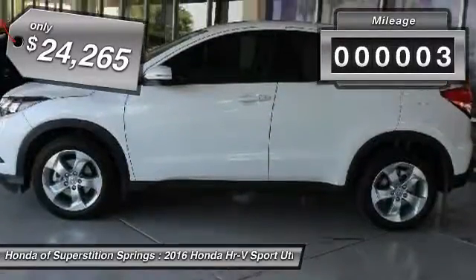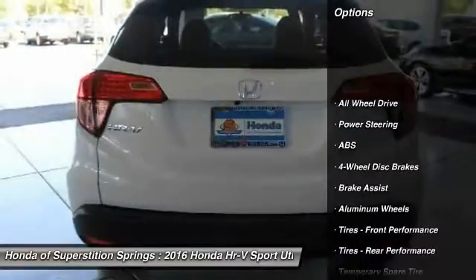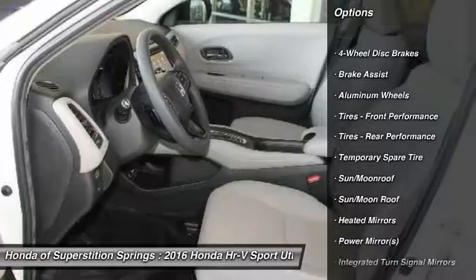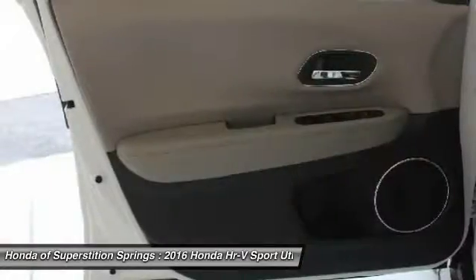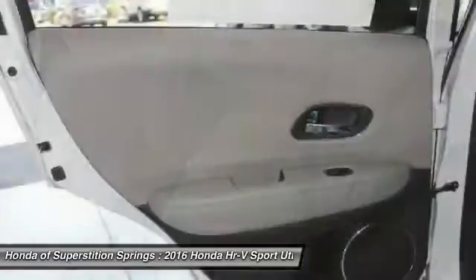This vehicle has less than 100 miles. Here are some of this vehicle's great options: steering wheel audio controls, anti-lock braking system, keyless entry, all-wheel drive, moonroof, Bluetooth, adjustable steering wheel, power steering, aluminum wheels, and keyless start.